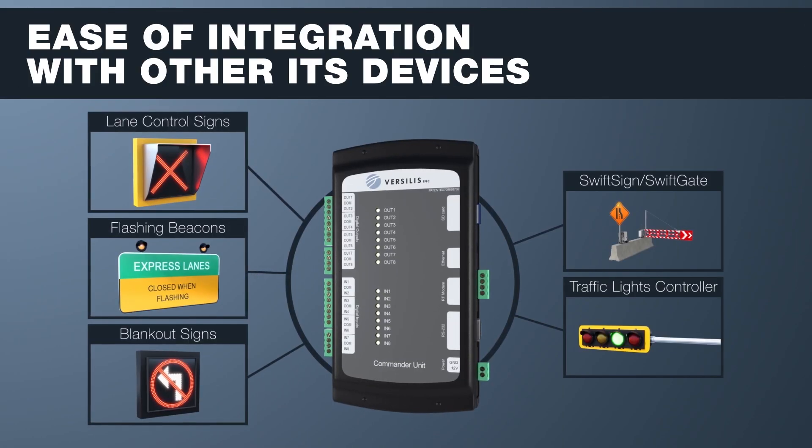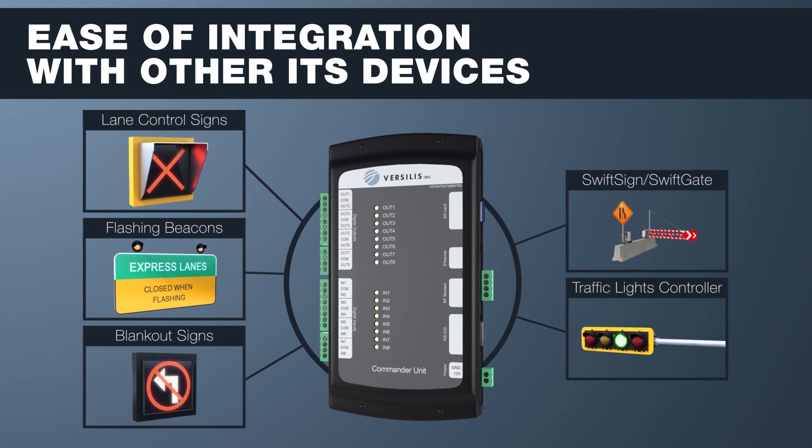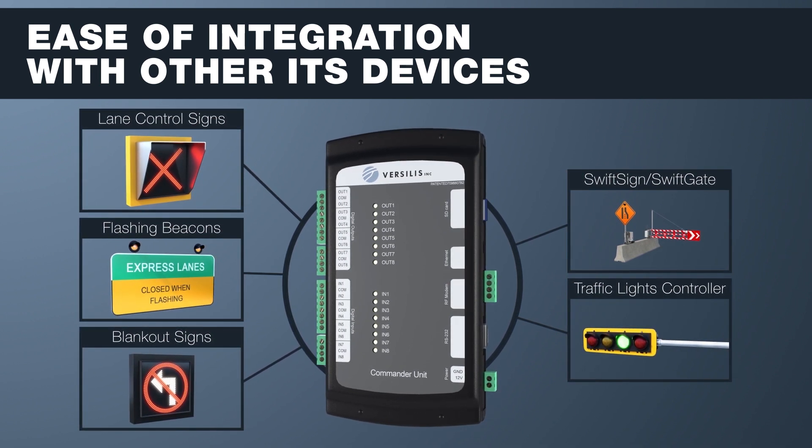The Vercilis control and monitoring solutions can easily integrate other ITS devices, such as lane control signs, flashing beacons, blank-out signs, and traffic light controllers.